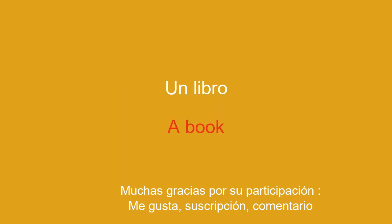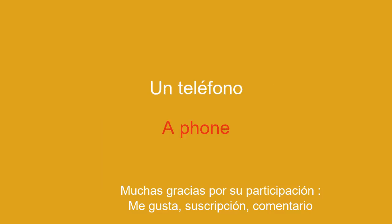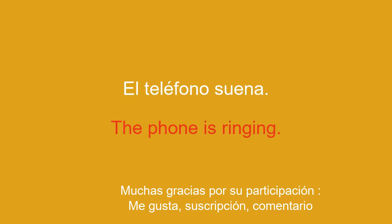A book. The book is captivating. A phone. The phone is ringing.